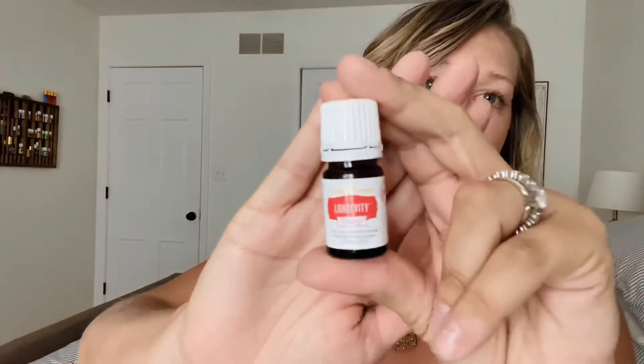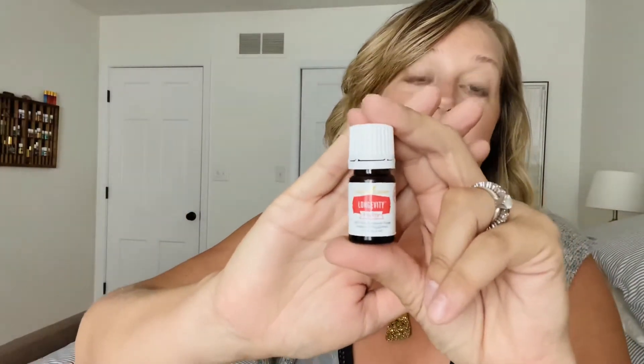So Longevity — I don't exactly know how to use this one yet, but I'm going to learn. I got Longevity for free for spending a hundred dollars. Free!